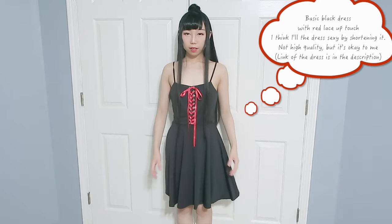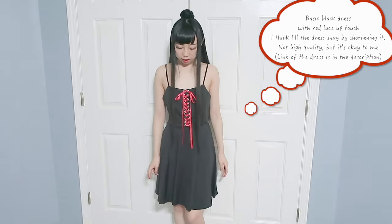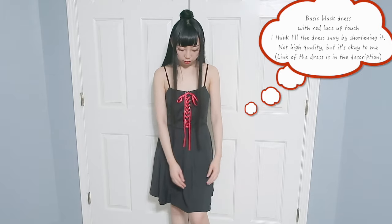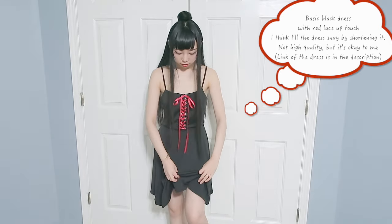I like the design of this dress and the quality is not bad. I feel like the dress is a little bit long for me. What do you think if I make this dress shorter — like back to here?